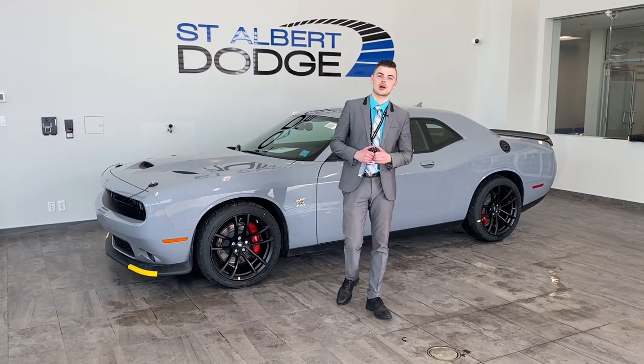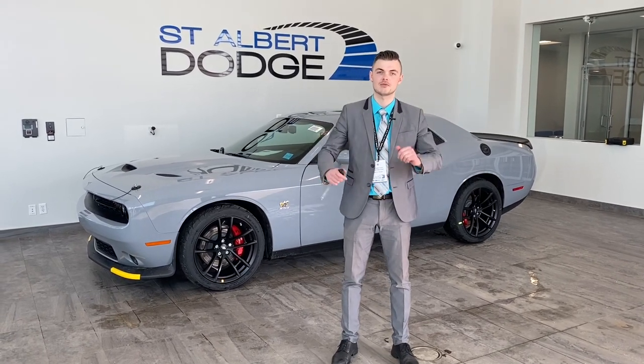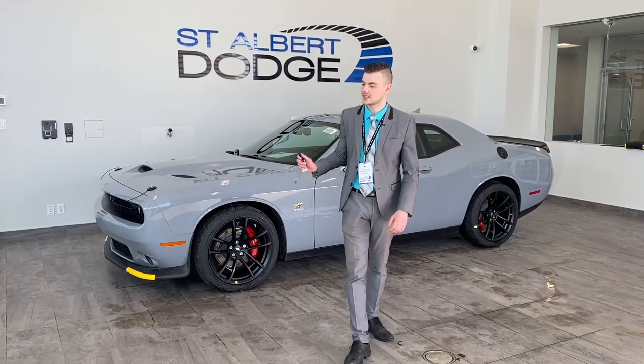Hey guys, Shannon Studd at St. Albert Dodge coming at you with a very, very special vehicle. The Challenger lineup and Charger lineup is quite extensive, but this one here is the best bang for your buck when it comes to getting the fastest drag time. I'm excited to talk to you about it.